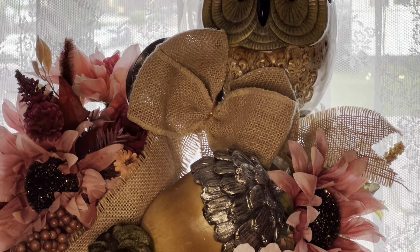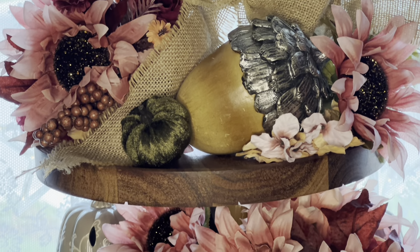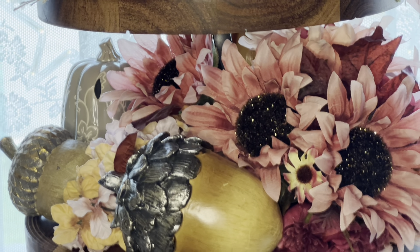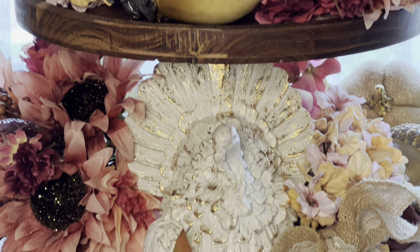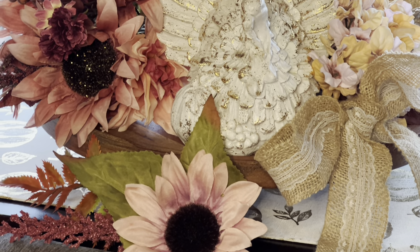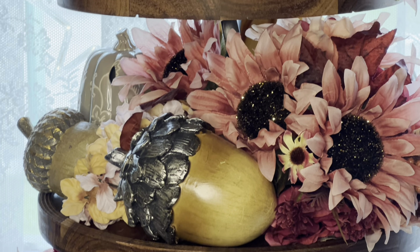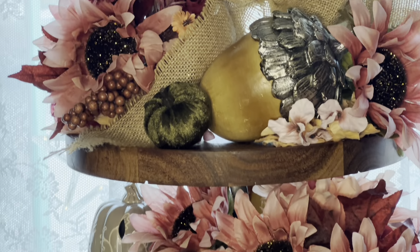Here I already put together a little tiered tray and added in an owl, a few acorns, pumpkins, and some picks. I just wanted to use my tiered tray as a focal point and I think it turned out pretty cute. Of course I have my little turkey in there all ready for Thanksgiving.